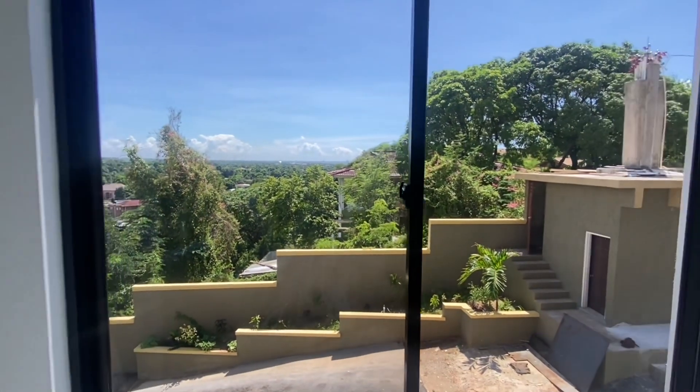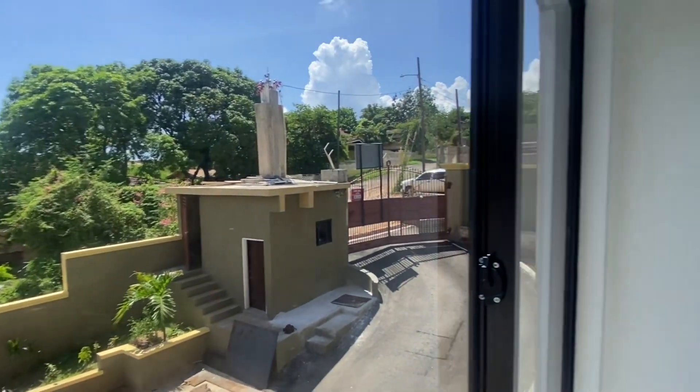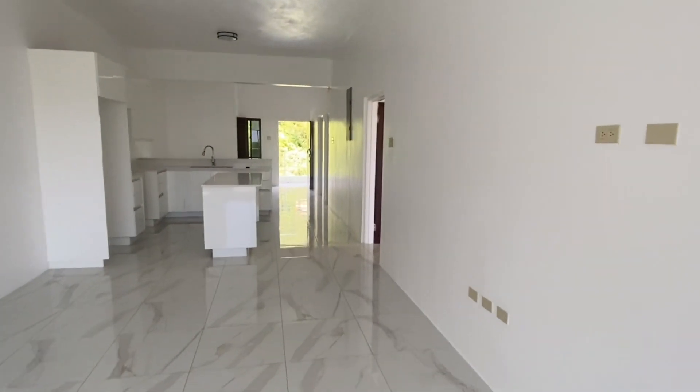So this is your view from the living room. It has very wide windows. We are now going to take a look at the bedrooms that are located on the right.